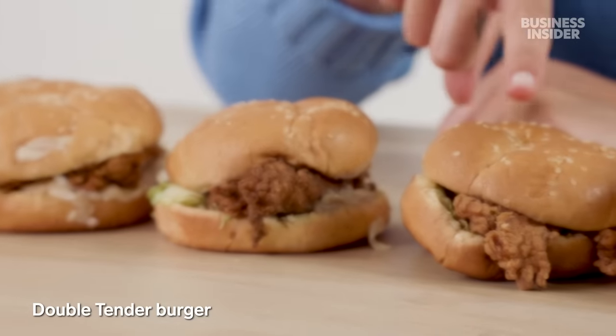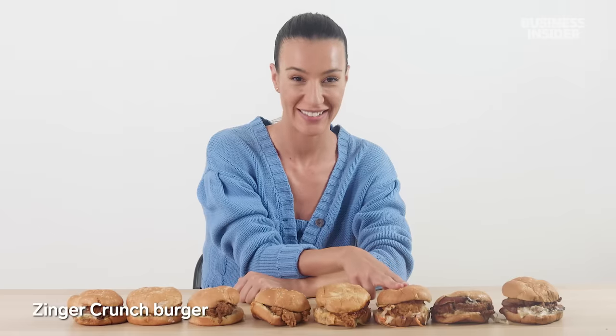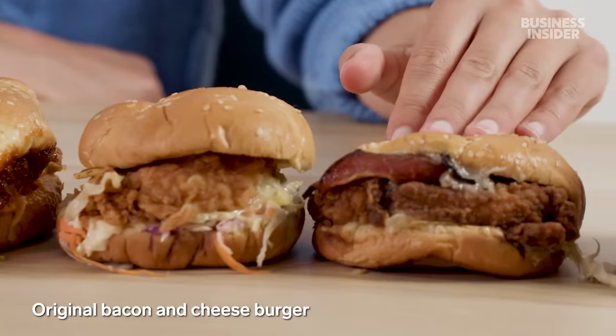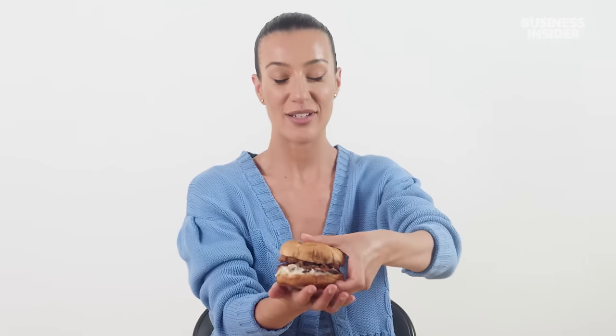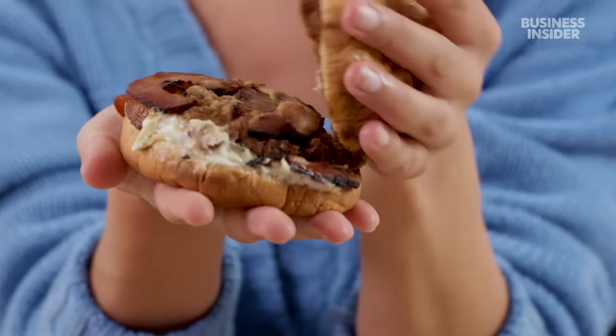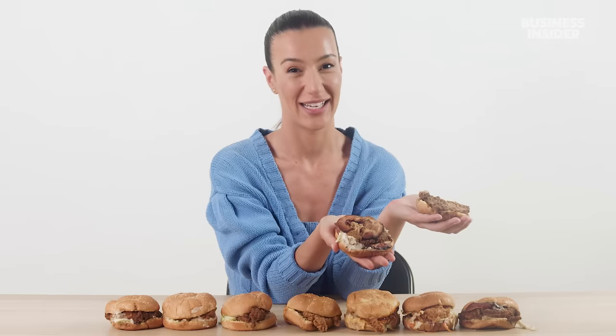Australia also has exclusive sandwiches: the double tender burger, a Zinger bacon and cheese burger, a Zinger stacker burger, a Zinger crunch burger, an original bacon and cheese burger, and the barbecue bacon stack burger. The bacon here looks closer to UK bacon — on looks alone, I'd say chuck it in the bin.